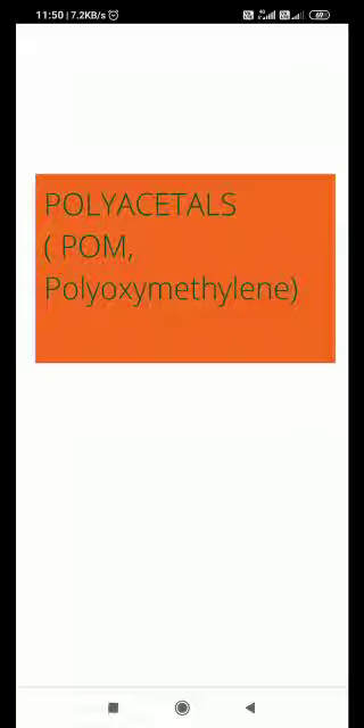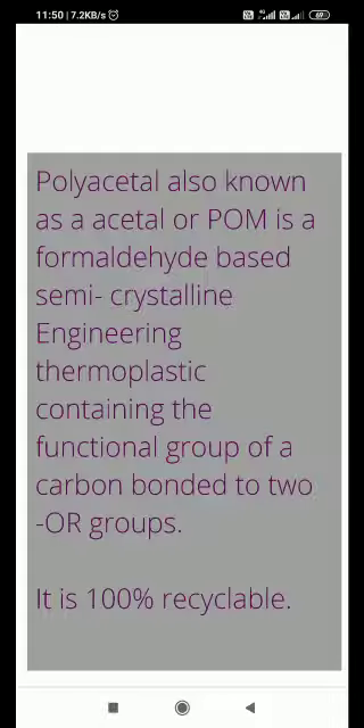Next, polyacetyls — also called polyoxymethylene or POM. This is a polymer of formaldehyde. Polyacetyl, also known as acetyl or POM, is a formaldehyde-based semi-crystalline engineering thermoplastic. Formaldehyde is its monomer. It is semi-crystalline and thermoplastic, meaning it is 100% recyclable and can be reused.